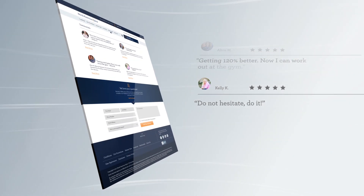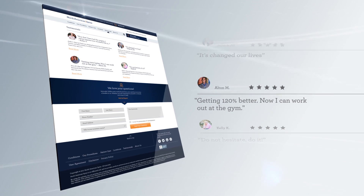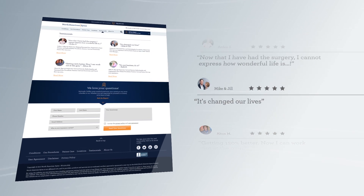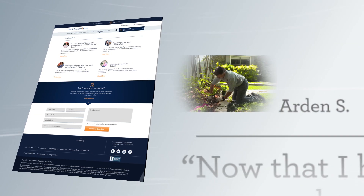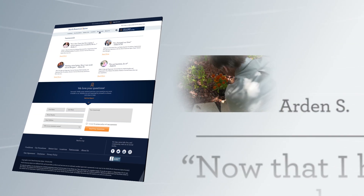Want to see what some of our thousands of happy, healthy former patients have to say? Peruse our testimonials and reviews. Like Arden S., who underwent a 360 lumbar fusion to treat his spinal stenosis and bulging disc.